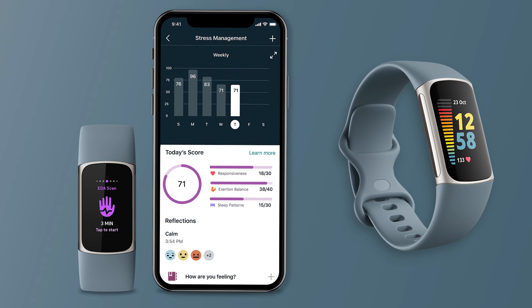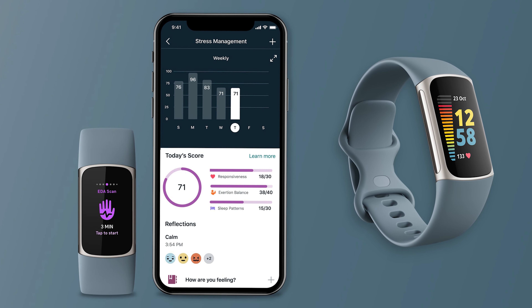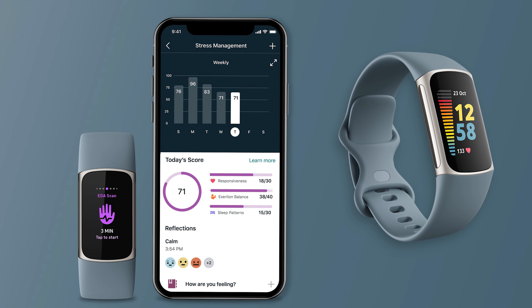For me, the Charge 5 is for someone that wants a lot of features for a small price. Yes, the display size is small, but at least it's now in color and it'll still cover all the stats you need without breaking the bank.